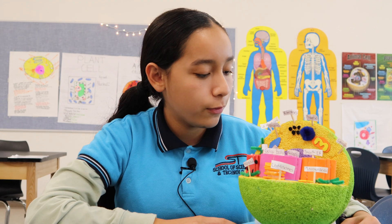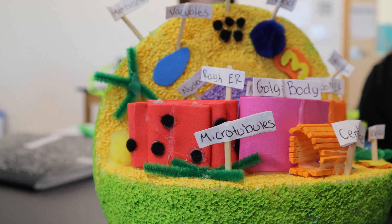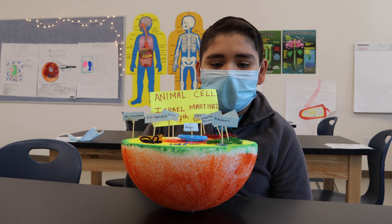The animal cell has different organisms, like the nucleus. The nucleus acts as the brain of a cell. The mitochondria acts as the powerhouse, and the vacuole acts like the storage. I'm going to talk about the nucleus, cell membrane, and ribosome.